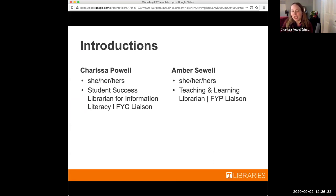If you are in a first-year composition course — English 101, 102, 198, 298 — I am also your go-to librarian. And I am Amber Sewell, I use she/her/hers pronouns. I'm the teaching and learning librarian here at Hodges Library.